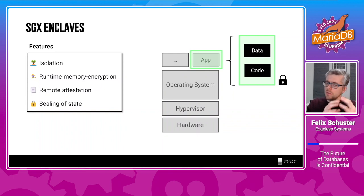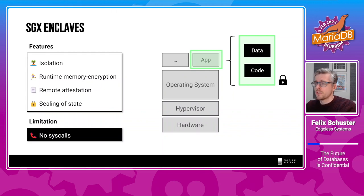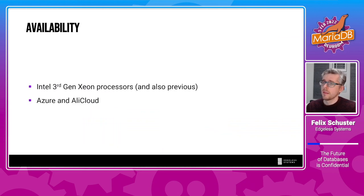In Edgeless DB we use all four of these features, which results in some interesting properties. There is also a limitation for enclaves: you cannot use syscalls, so you cannot talk directly to your operating system, and this has some implications. Enclaves are available on many recent Intel CPUs, for example the recent-generation Xeon processors, which we focus on. They are also available in some clouds, for example Azure and Alibaba Cloud.